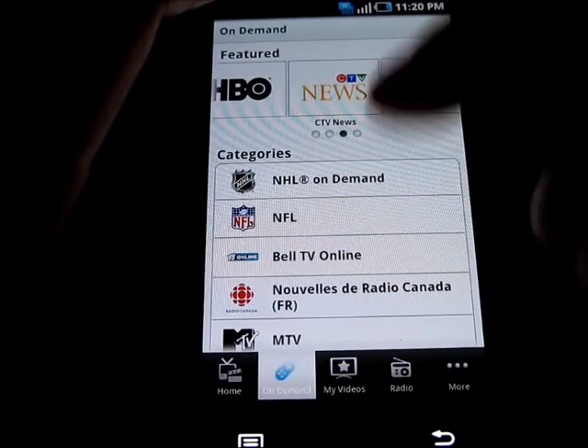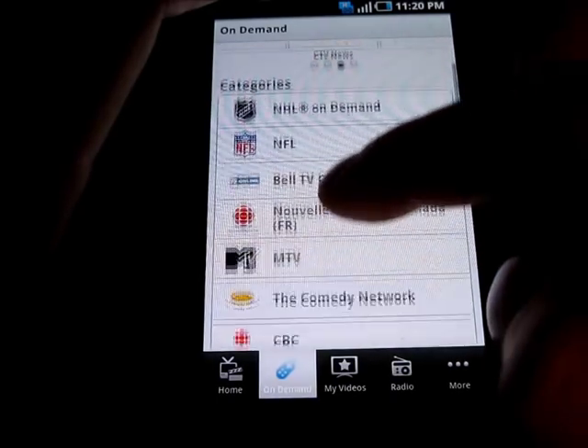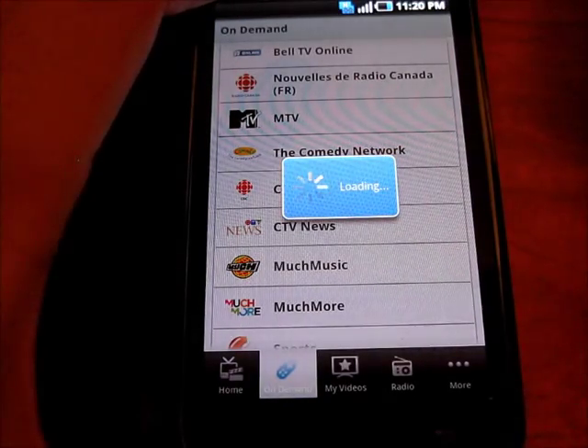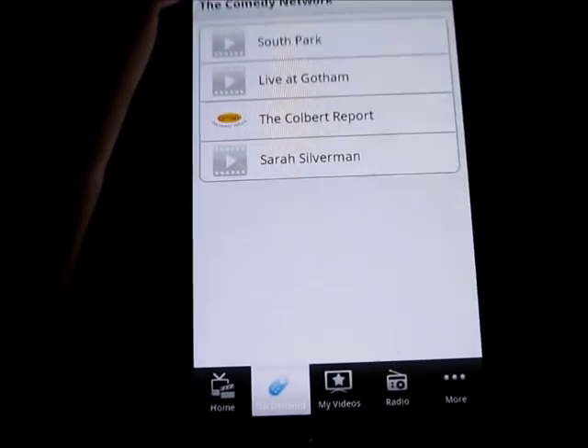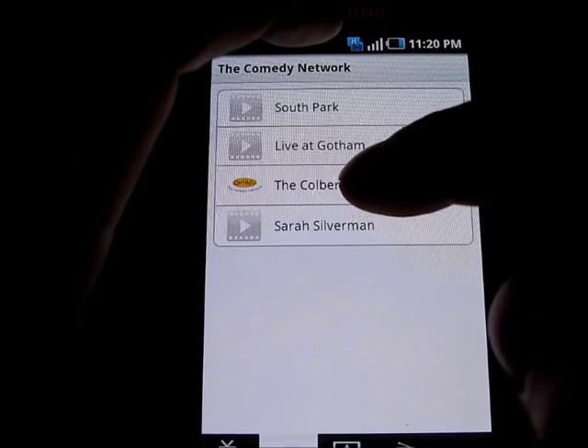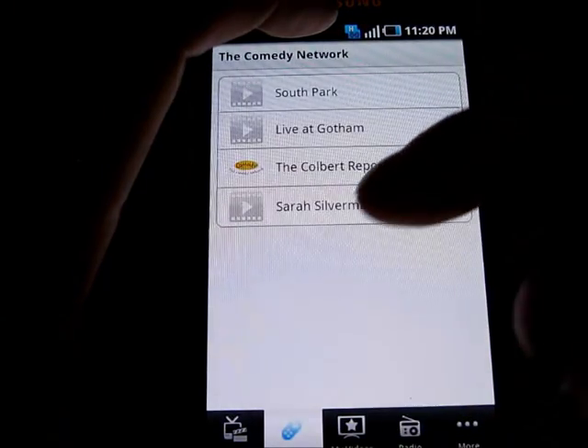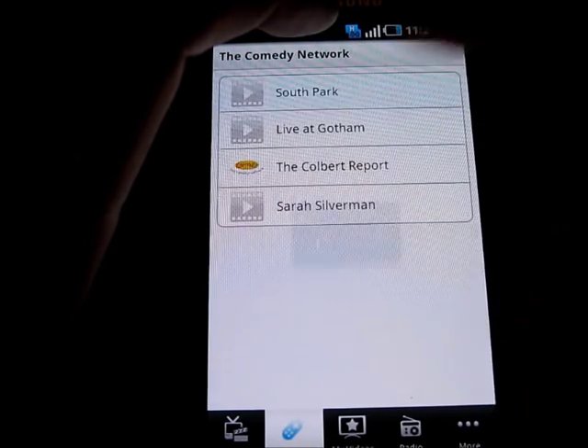Here we have on-demand. I can scroll down, for example, to the Comedy Network and it takes a couple of seconds. I can select the Colbert Report — that doesn't want to load — so let's try South Park.